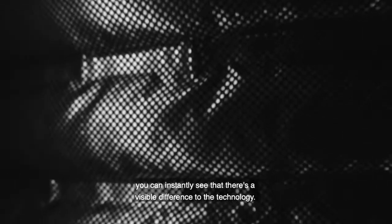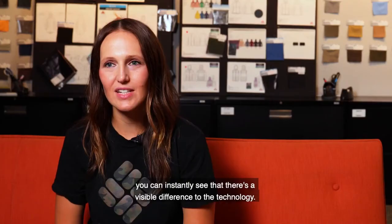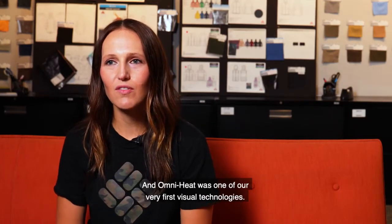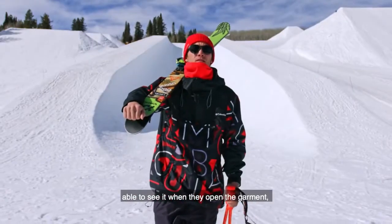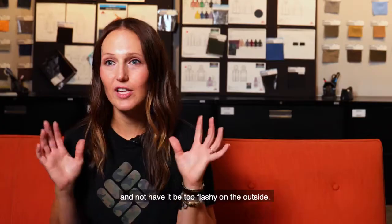When I started working with OmniHeat, you can instantly see that there's a visible difference to the technology. OmniHeat was one of our very first visual technologies, and as a designer, I wanted to make sure that I could integrate it in a way that the consumer would be able to see it when they open the garment, but also be able to wear it every day and not have it be too flashy on the outside.